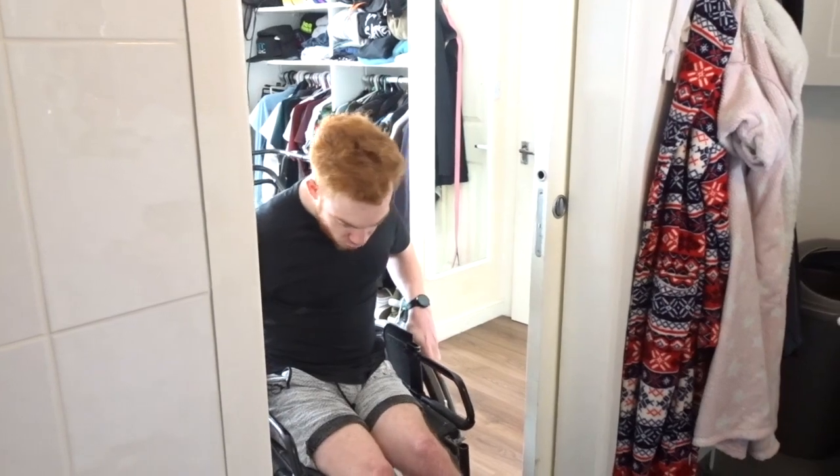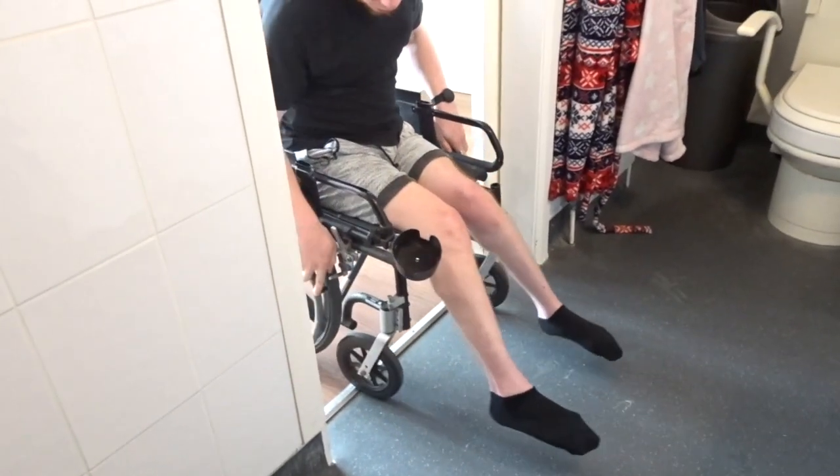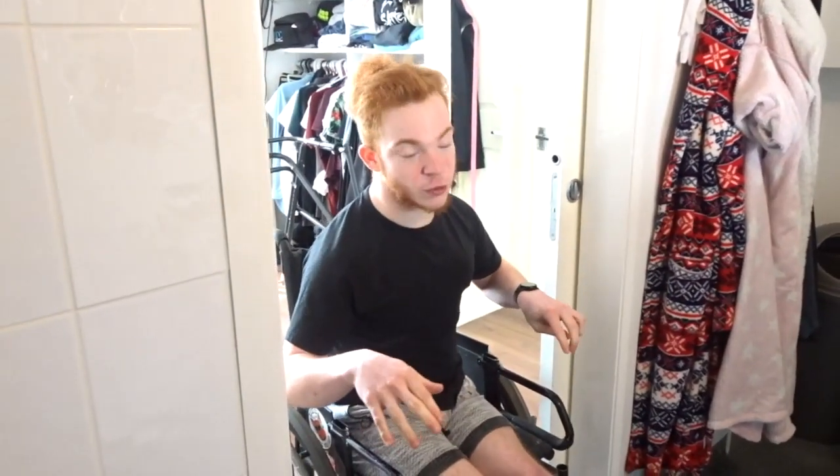So first thing to watch out for: you will probably have a threshold. They try and make it as small and as low as possible — that's literally just because my bathroom is a wet room, to make sure there's no water going out.